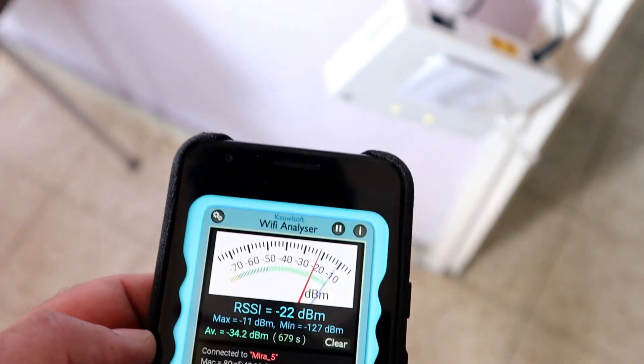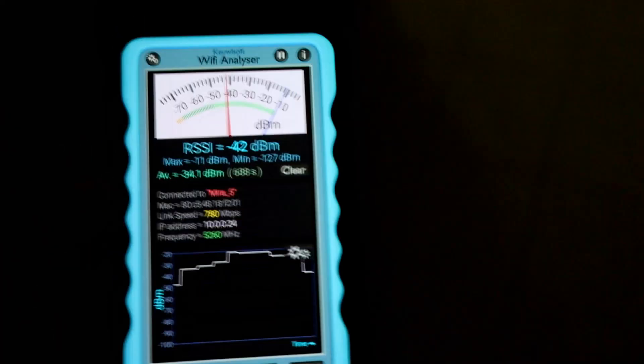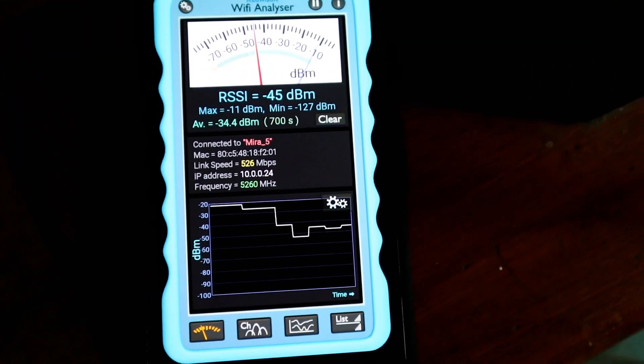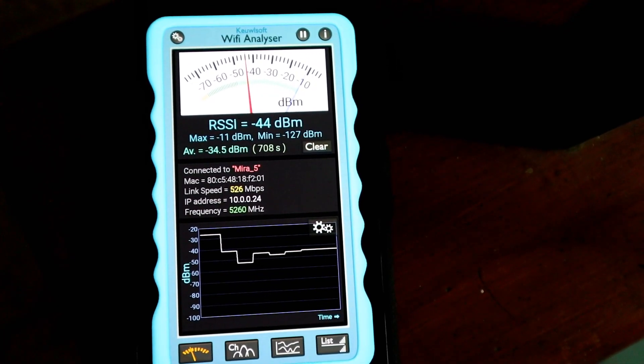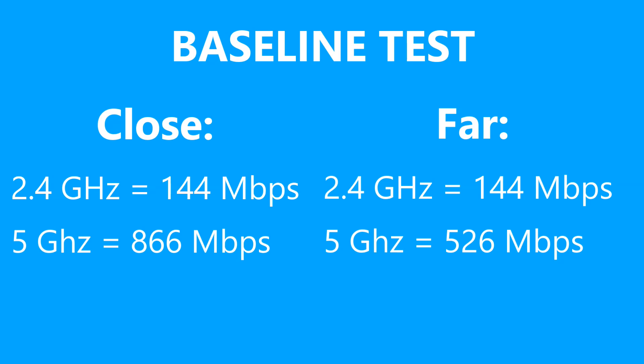Now let's do the far test — walk away from the router — and it drops down to around 526 megabits per second. Here's a summary table: close range 2.4GHz is 144, far range 2.4GHz is 144, close range 5GHz is 866, and far range 5GHz is 526. That is our baseline. Now let's get weird and start busting some of these myths — or confirming them.